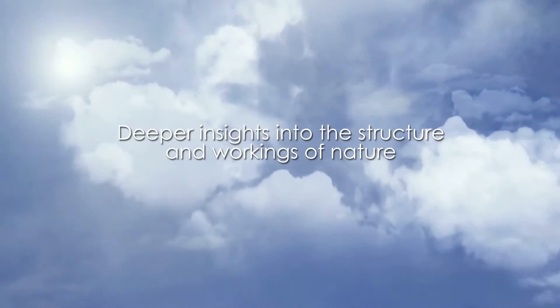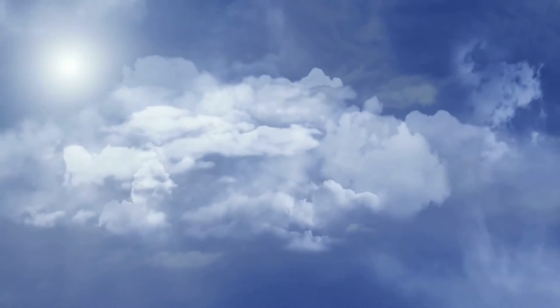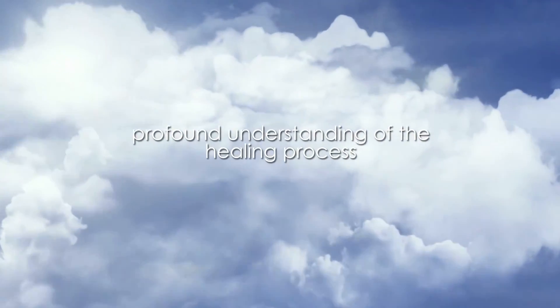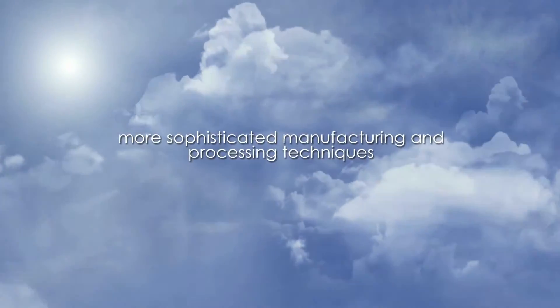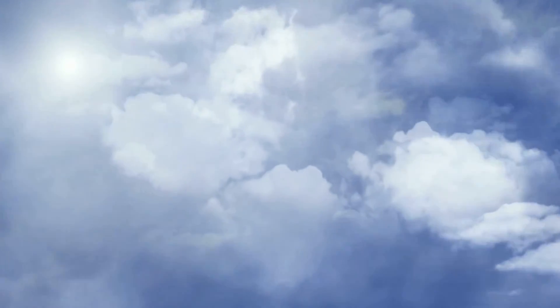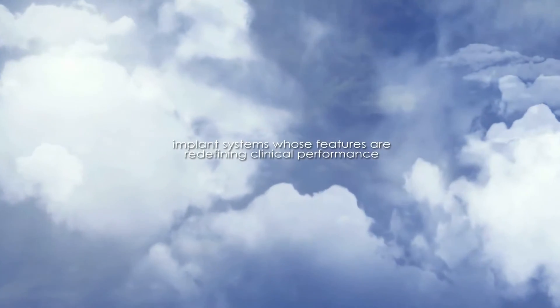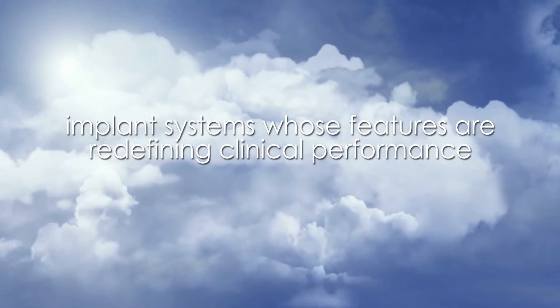Deeper insights into the structure and workings of nature have led to a new and more profound understanding of the healing process. This knowledge, combined with more sophisticated manufacturing and processing techniques, have resulted in the creation of dental implant systems whose features are redefining clinical performance.